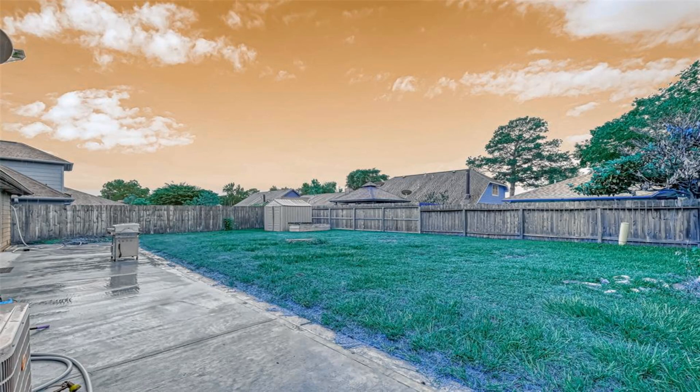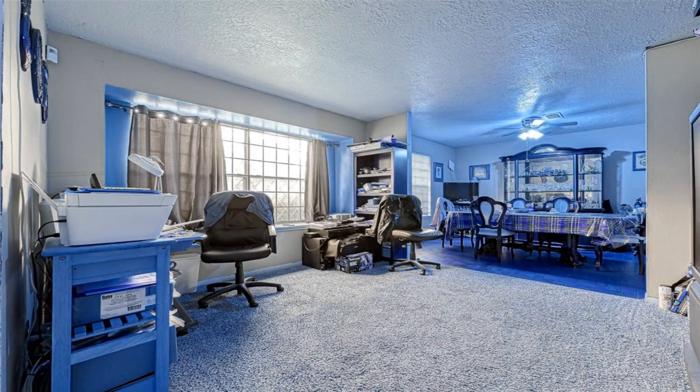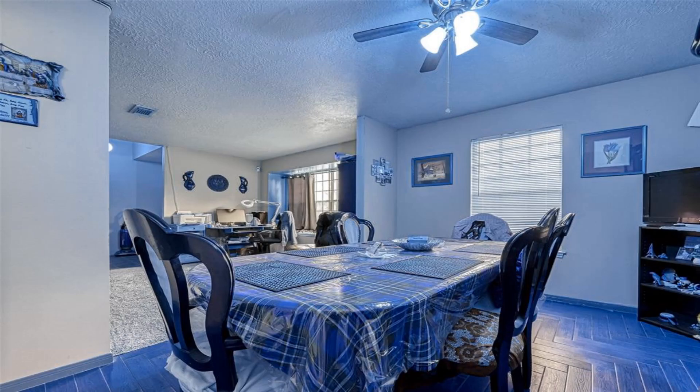The formals are in the front of the home, so you can use the formal living as a retreat or media room, and the formal dining as an office or large enough for your entertaining those big family gatherings. The upstairs has a desk area.